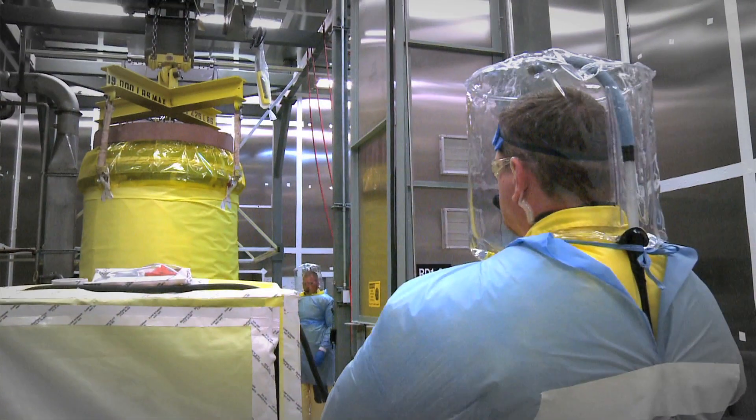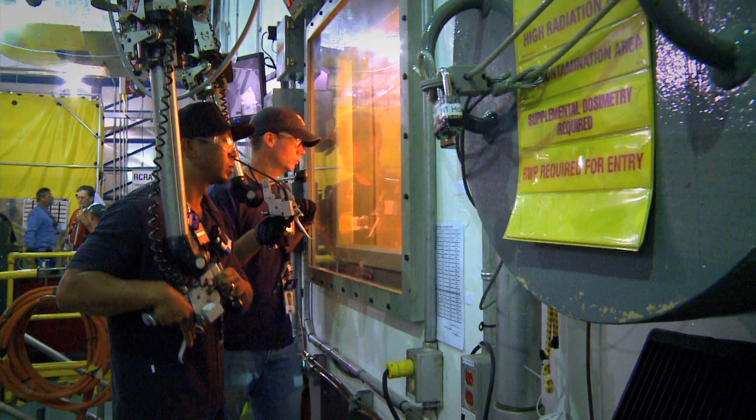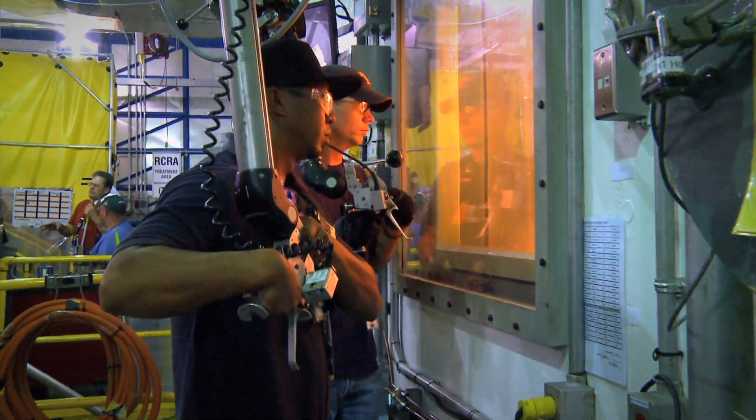What that does for us and for DOE is it gives a window of opportunity to go in and take the hot cell out of service. A lot of that equipment is badly worn and badly in need of refurbishment. We'll take that opportunity in FY13 before bringing the hot cell back into service.